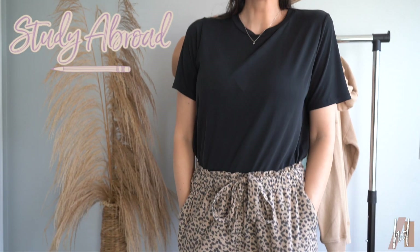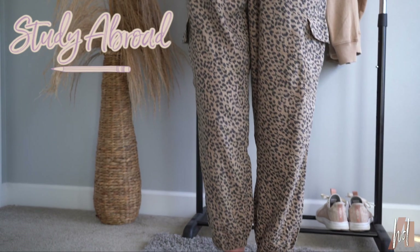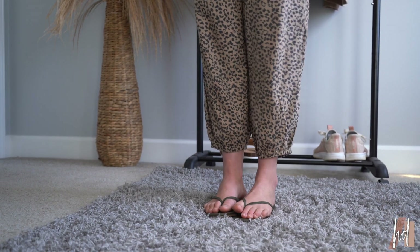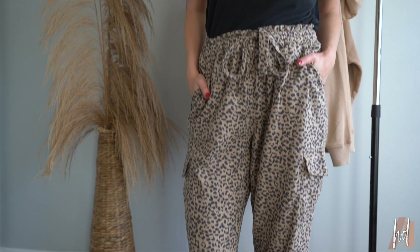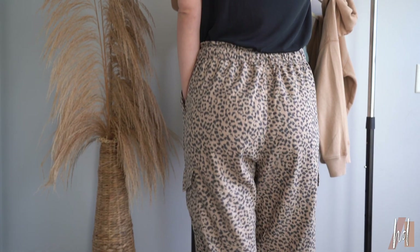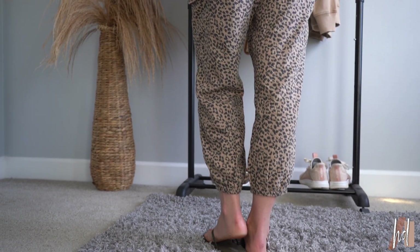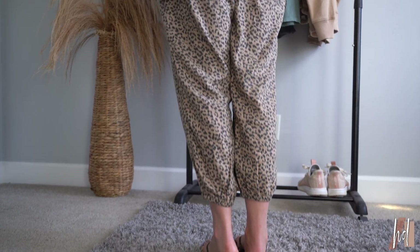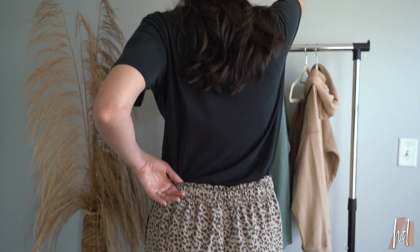Outfit number two is so fun. It's for the girl who loves to study abroad — she loves being comfy and is a little bit more on the wild side when it comes to clothing. These animal print pants are relaxed, but paired with this black shirt it makes the whole outfit subtle with a little pop. And then I added my hat as well. I'll have everything linked below. They only had a large in-store, but I suggest getting your normal size — I'm a medium so they're a little bit big on me, but you can get away with the baggy look. These are so comfortable for class, I could wear these all day.